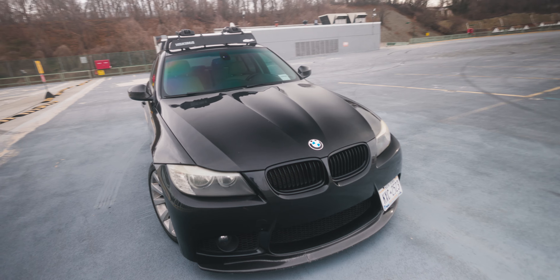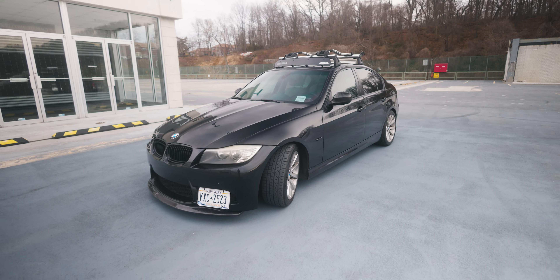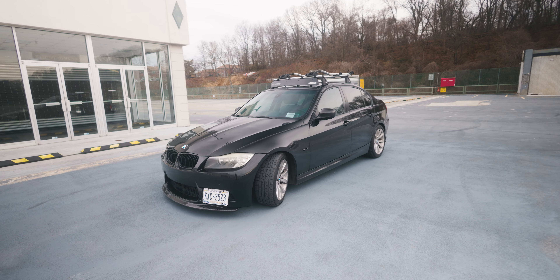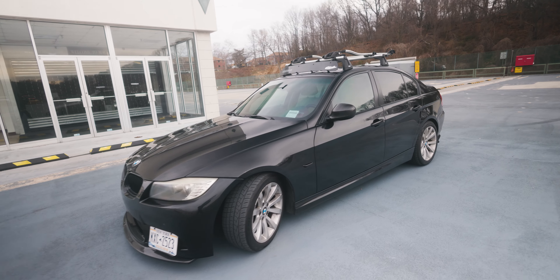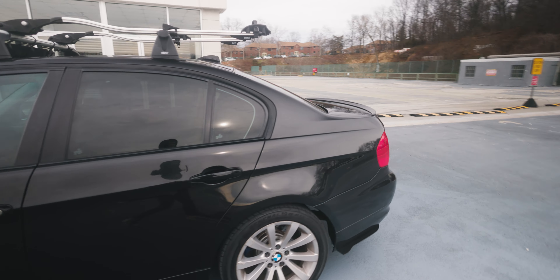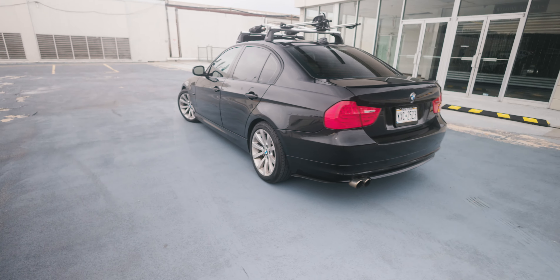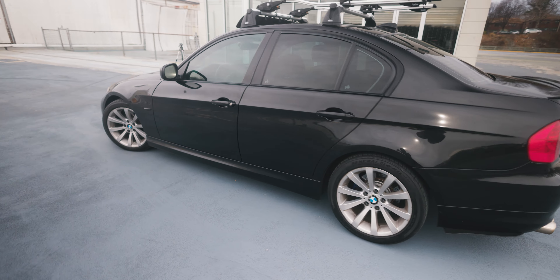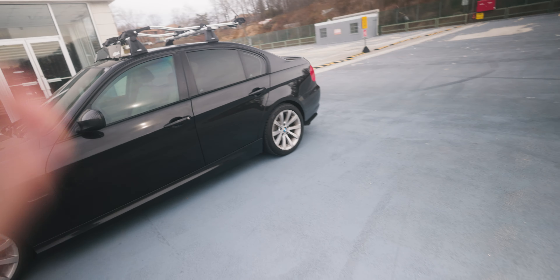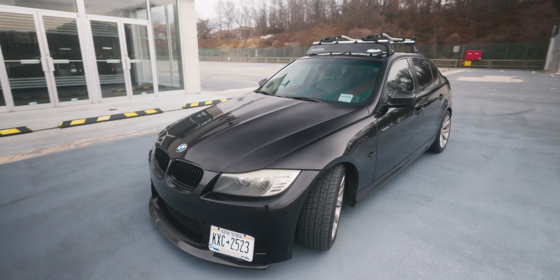Would you look at that? This is my brand new — well, used — 2011 328xi. So it's a BMW 3 Series with the xDrive, AKA all-wheel drive. I picked this up on January 25th, which is pretty crazy because the 25th is exactly the same day I got my other car last year.